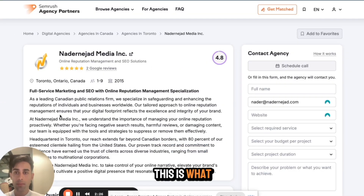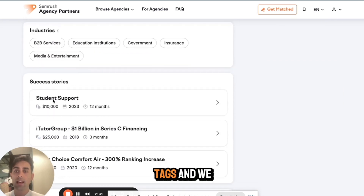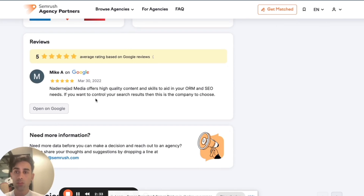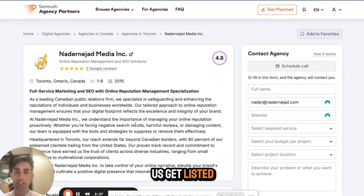This is what the page looks like — as you can see, it looks pretty good. We have some tags and we do appear in Google search, which is really good. The Google search visibility helps us get listed.